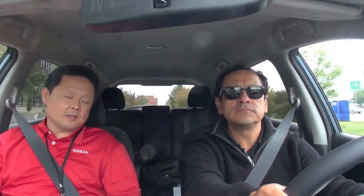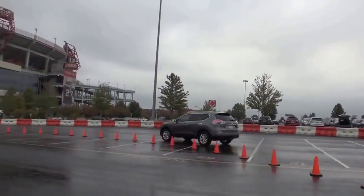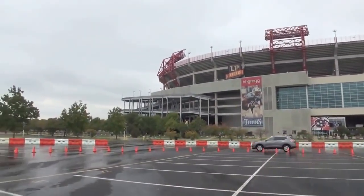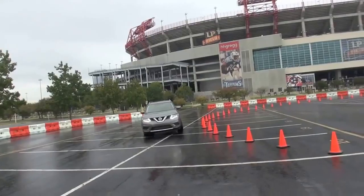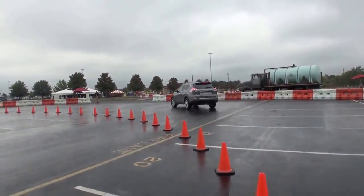Now talk about the chassis control system in this car. With the new Rogue, we're introducing a new system we're calling the suite of confidence-inspiring dynamic technologies, to make you, the driver, more confident in your drive. There are three components to it: active trace control, active engine braking, and active ride control. All three systems are monitored by the same controller, using the existing sensors — the wheel speed sensor, the steering angle sensor, and the sensors that monitor pitch and yaw. For example, on the active trace control, when you're going into a curve, it's monitoring your speed and your wheel angle. As you're entering and exiting, it's manipulating the brakes via VDC — individually braking to help you maintain that trace line as you're going through the curve and as you're coming out.